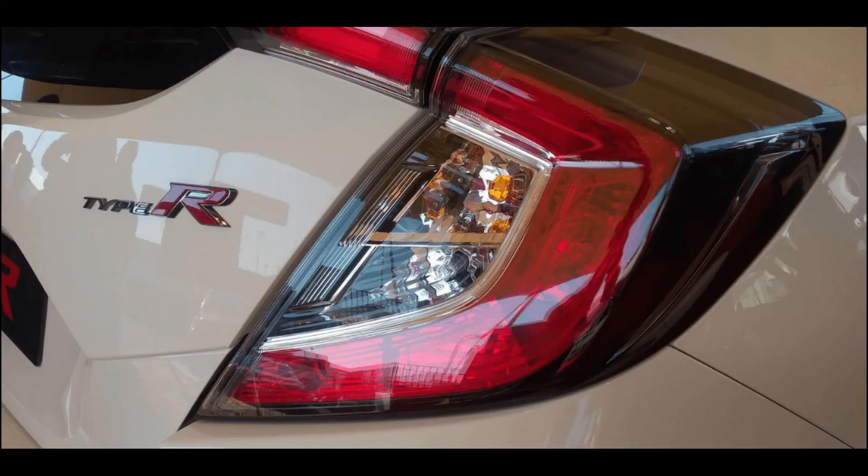As soon as the Type R entered the market, it did not just impress with its aggressive edges and streamlined silhouette. It was only when it hit the track that we were able to witness the outstanding performance hiding underneath this Japanese monster.